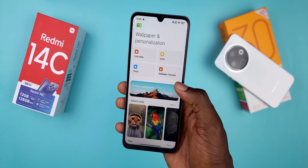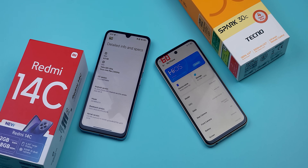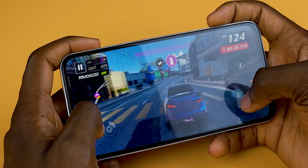Performance-wise, both phones are identical as they are powered by the same MediaTek Helio G81 chipset. You'll get decent performance, but if you're into gaming or video editing, I'd recommend opting for the 6GB or 8GB RAM variant.